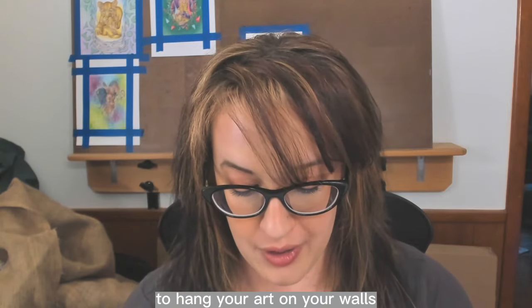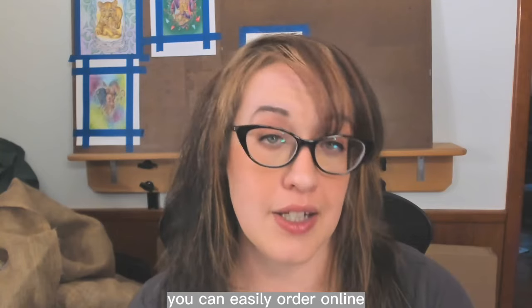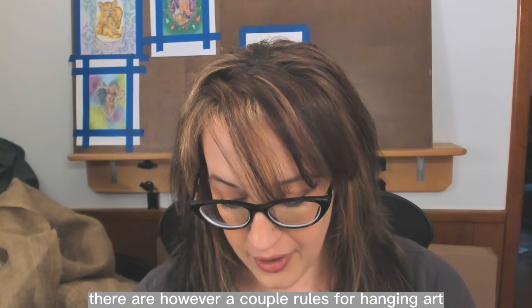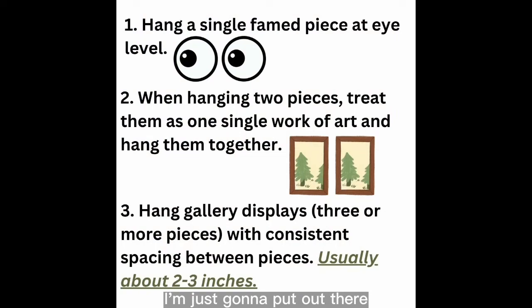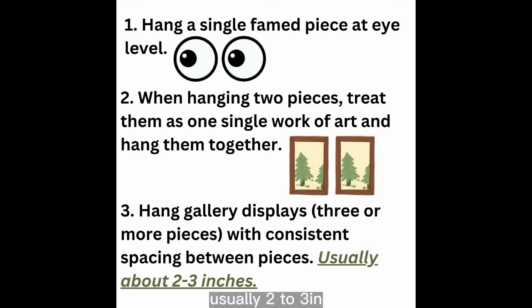To hang your art on your walls you'll need some picture frames, a hammer, and nails. There are plenty of ready-made frames you can easily order online. A couple of rules for hanging art: one, a single framed piece should go at eye level; two, when hanging two pieces treat them as one single work of art and hang them together; three, when hanging a gallery display of three or more pieces, use consistent spacing between each piece — usually two to three inches.